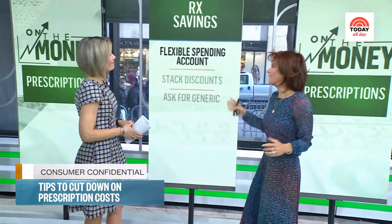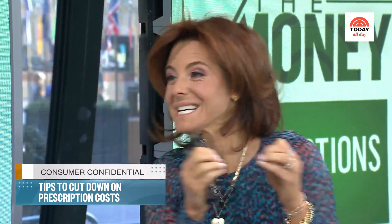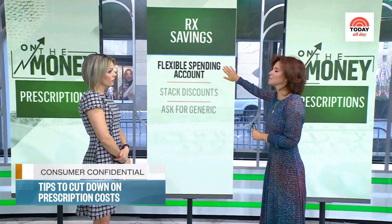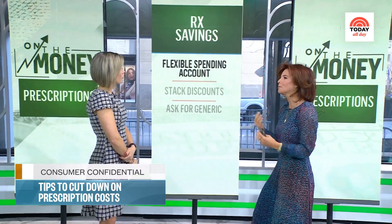Let's start with one of my favorites — the flexible spending account. Tons of us have it. It's an employer-based program where you can put money aside, pre-tax, and spend it only on medical expenses. And that's not just your prescriptions or co-pays — it's things like sunscreen. Go to the website and you'll find lots of things you might not realize are covered.